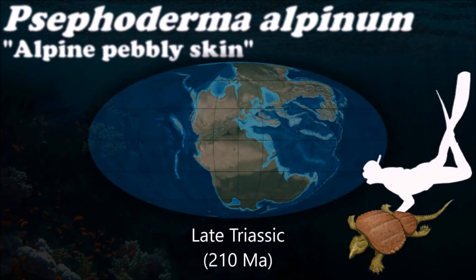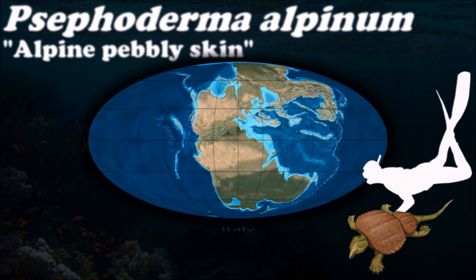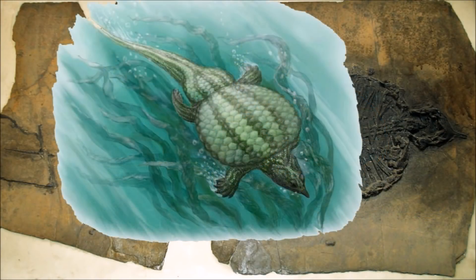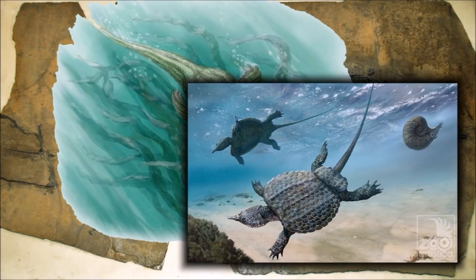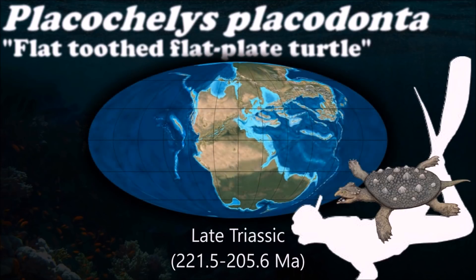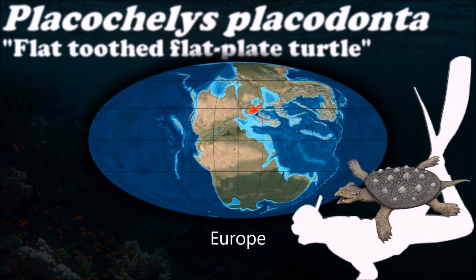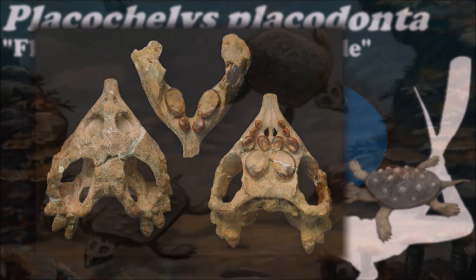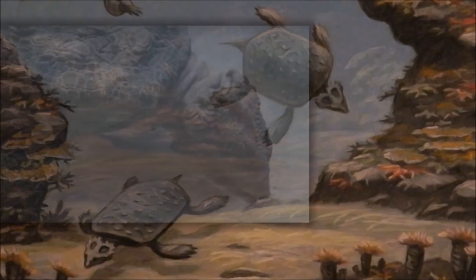Unlike most Placodonts, Cepoderma had a carapace that was divided into two pieces — one on the shoulders and back, another on the rear end. Placocles was one of the more turtle-like members, although its feet were not dedicated flippers and still retained toes, suggesting that it may have occasionally ventured onto land.